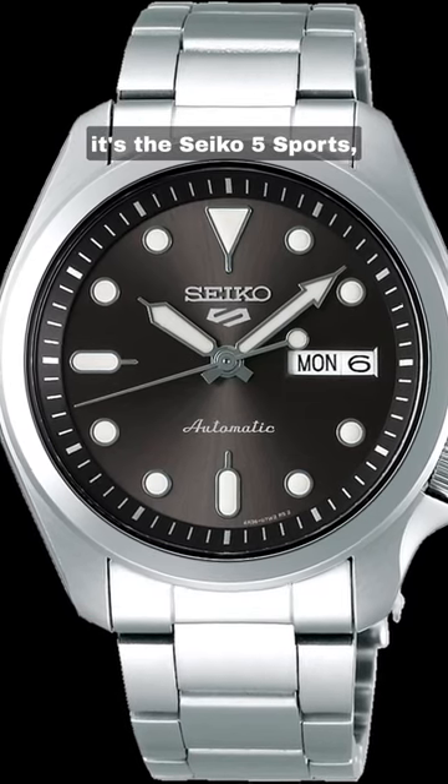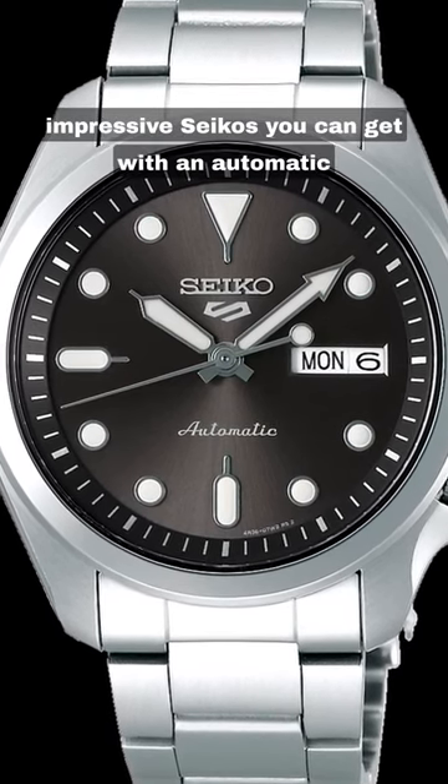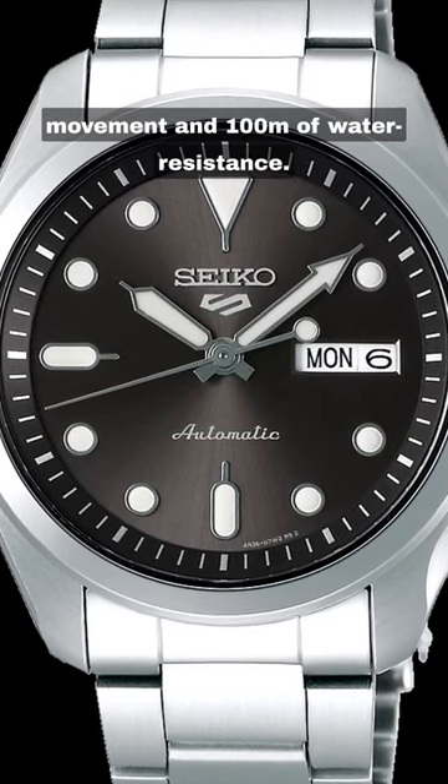At just $330, it's the Seiko 5 Sports, one of the most basic but still ultimately impressive Seikos you can get, with an automatic movement and 100 meters of water resistance.